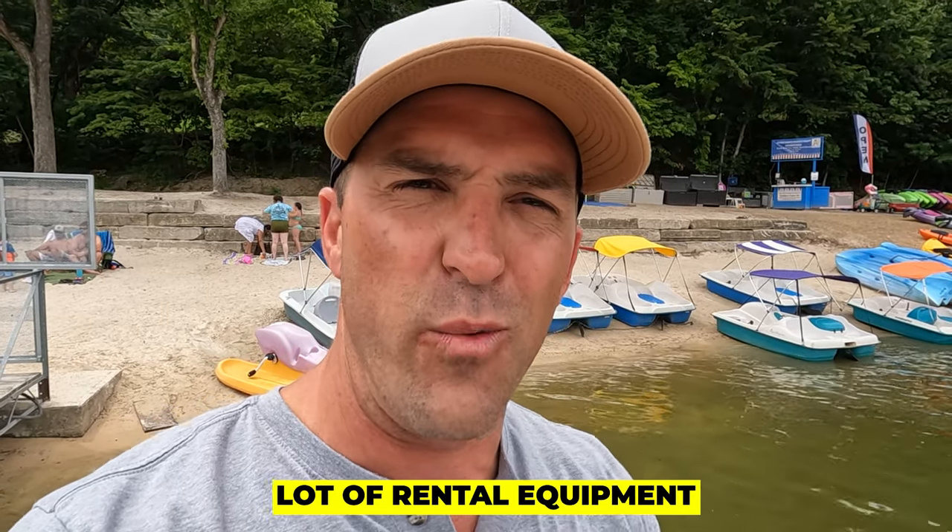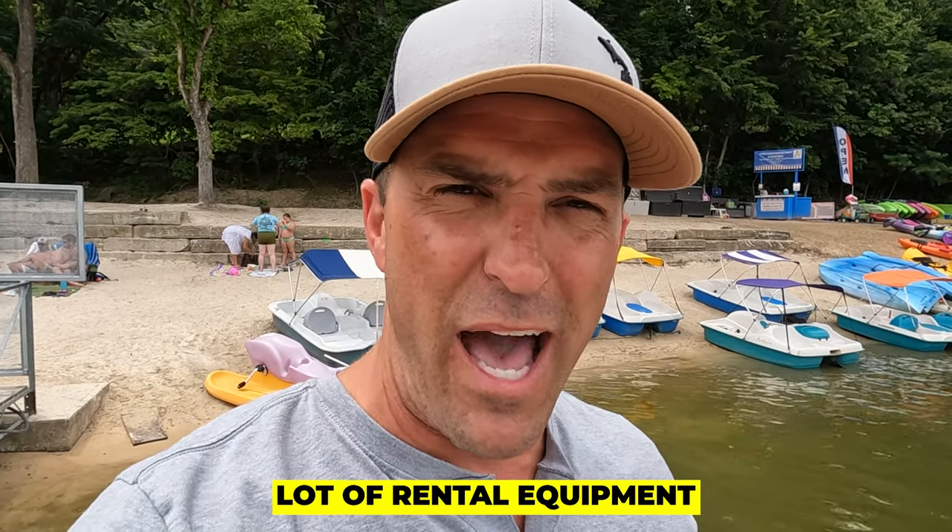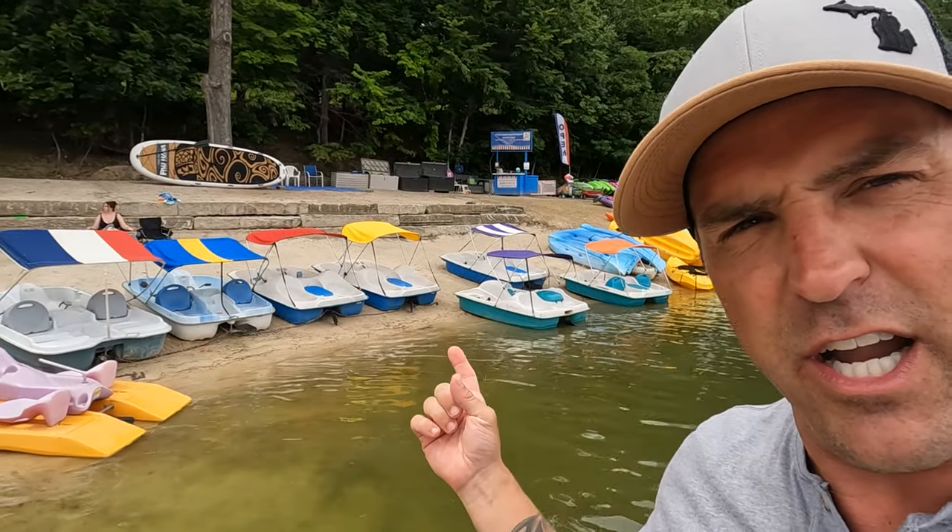Another cool thing about Frank and Louis: when you're down visiting and hanging out and you want to do something different, they've got a lot of rental equipment. So if you want to rent a paddleboard, cool. There are also paddle boats, canoes, all sorts of things to do. So if you want to take a break from the swimming and the beach, you can come over here and rent some of these and have a little bit more fun.